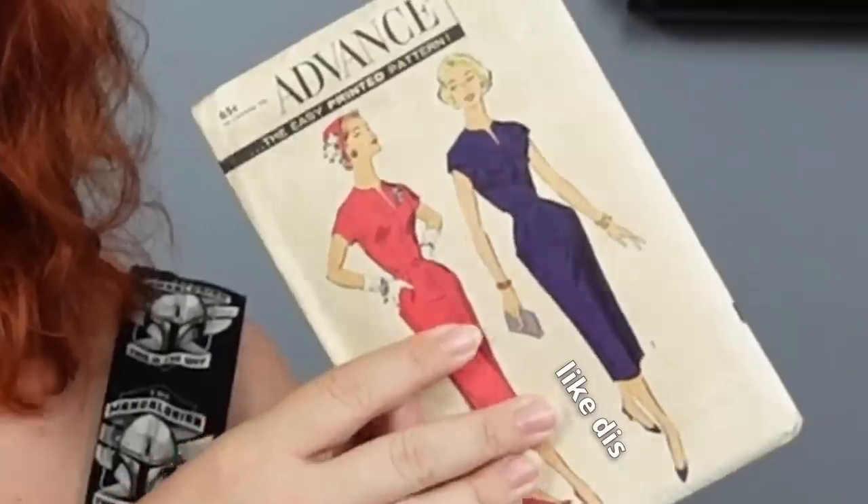I think this one is factory folded. Yes, that is absolutely a factory fold. Factory fold, for those of you that don't know, means that this pattern has literally never been touched by human hands except on the outside cover. No one has ever used this pattern. So whatever it was from the factory in 1950-something to now has never been touched. It should be complete. If the factory messed up, well, that's on the factory. And trust me when I say I've seen that.